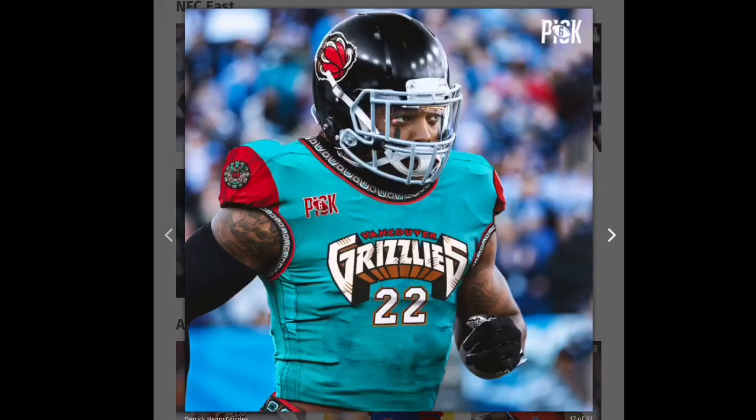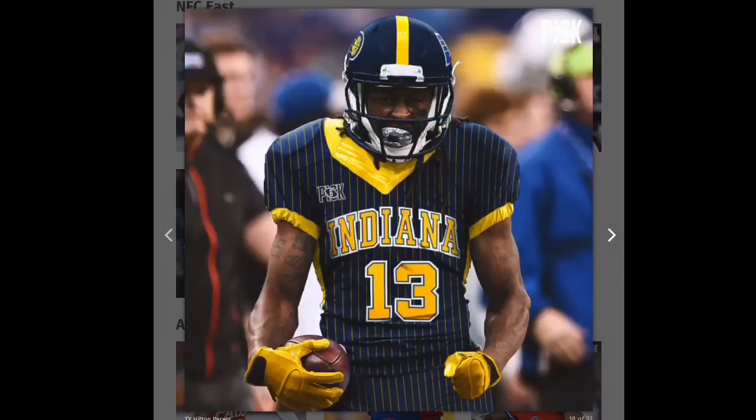Next is the Titans and they use the Vancouver Grizzlies design. I really like that they used the Grizzlies there. I definitely like the grizzly holding the ball and the blue and red jersey, so that is going to be a green.